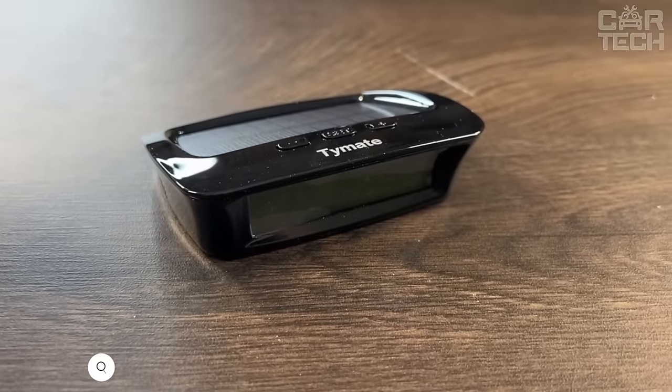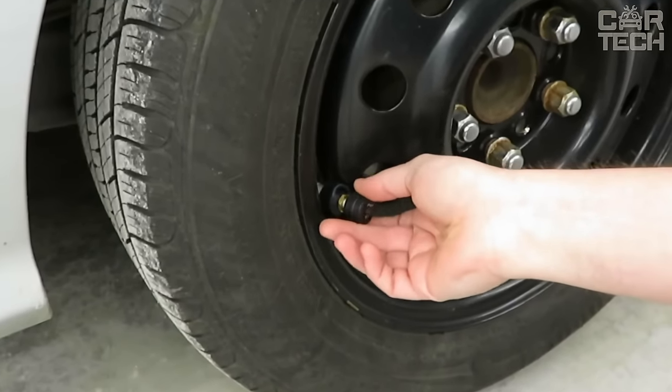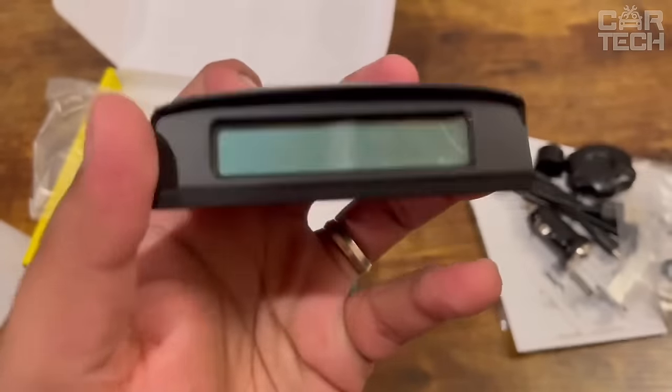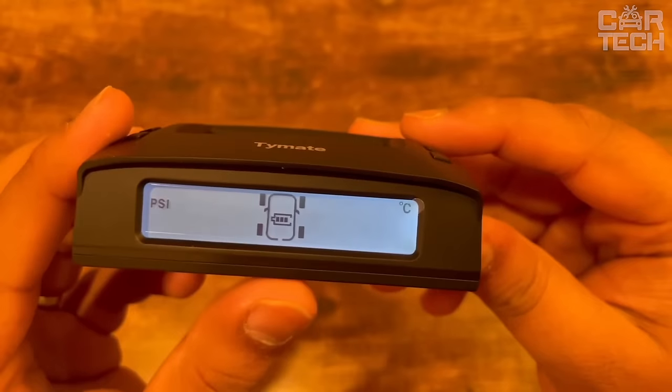Tire pressure monitor with solar power charging. This system is equipped with four sensors that accurately measure tire pressure and temperature and transmit the readings to the display. The sensors are very economical — one battery lasts up to six months. The main advantage of the system is five modes of notifications of problems with the wheels.